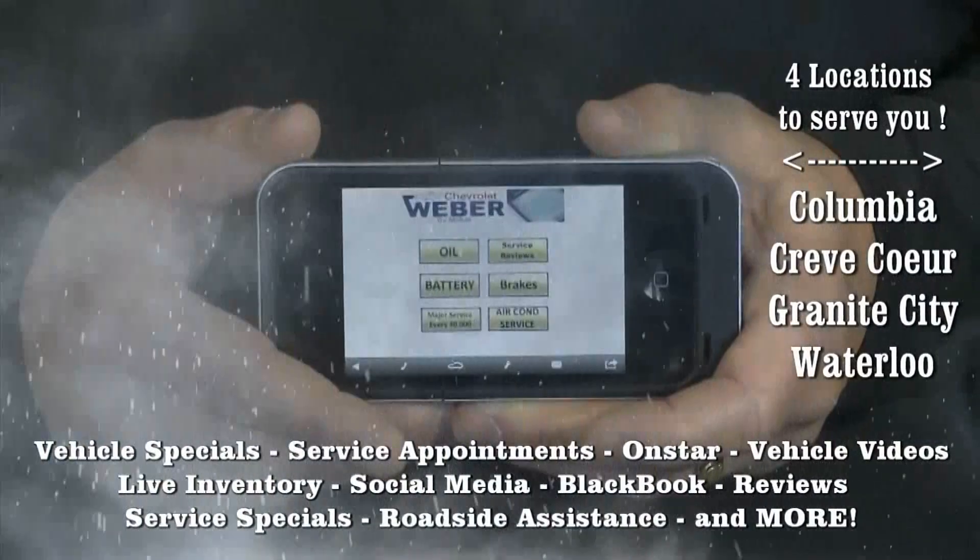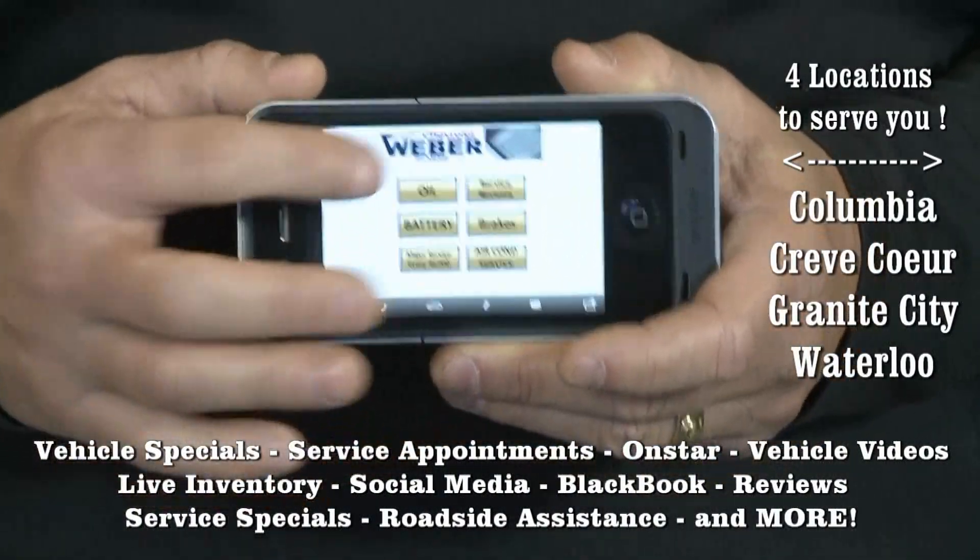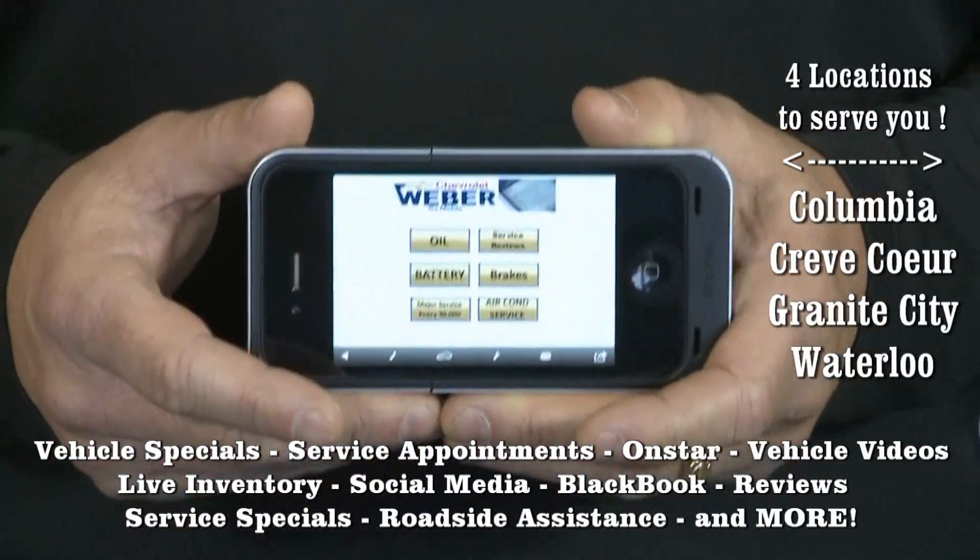It's never been easier to contact us here at Weber Chevy — just pull out your smartphone and the Weber Chevy app to schedule maintenance, service, or repairs.